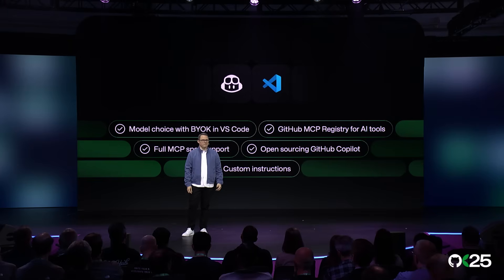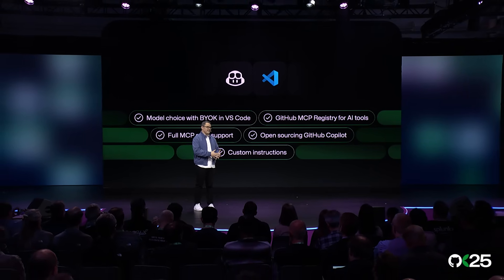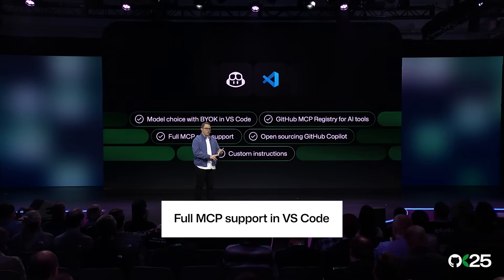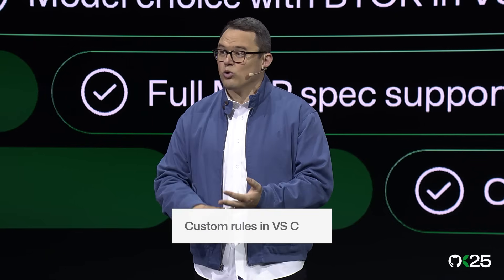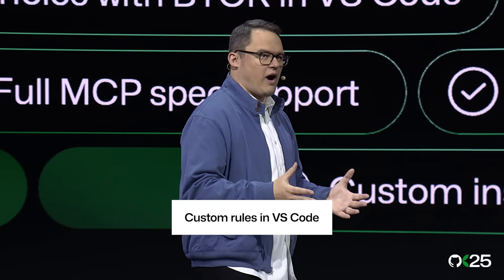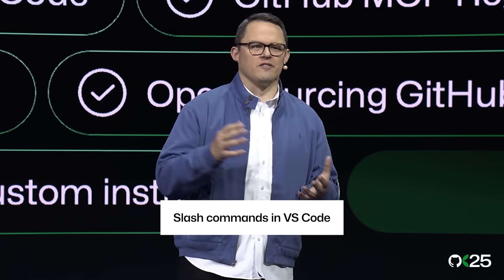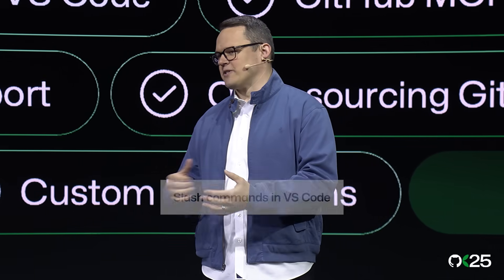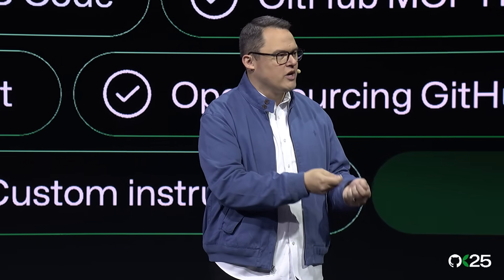Now onto our flagship editor for GitHub Copilot, VS Code. In the last six months, working together with the community, we've shipped nearly 200 improvements to Copilot in VS Code. Full MCP support, letting Copilot understand your entire stack and not just the files in front of you. Custom rules, where you define the standards you want Copilot to follow when generating your code. Slash commands to share common prompts and repeatable workflows across your team. Enhanced semantic code models give Copilot deeper context and a smarter grasp of your code stored on GitHub.